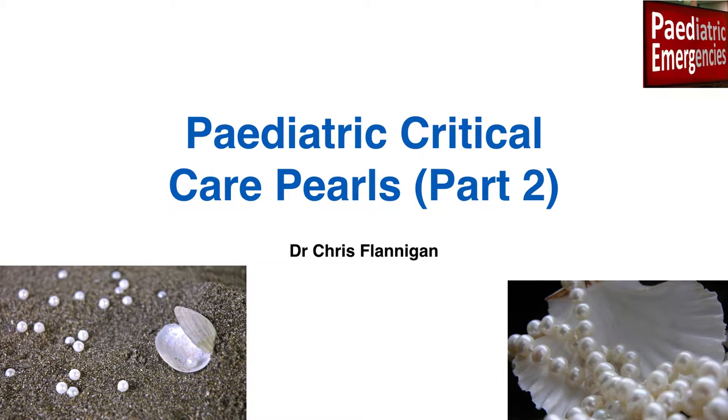Hi, it's Chris Flanagan here. Welcome to the Paediatric Emergencies podcast. I hope you had a nice Christmas — I certainly did. I'm feeling nice and relaxed with a couple of days left before I get back to work, so I thought I'd put my time to good use and get another podcast out. We're currently working through paediatric critical care perils, and this is the second part of the multi-part series with another 10 perils for you.